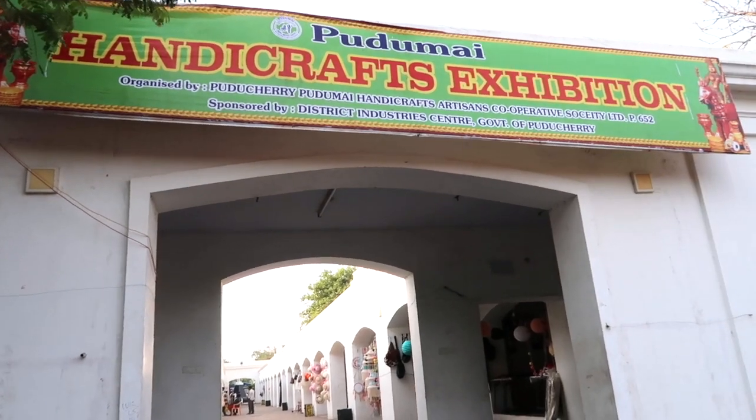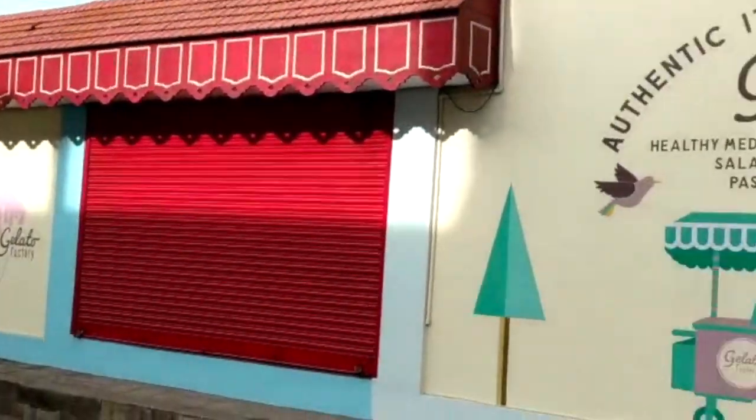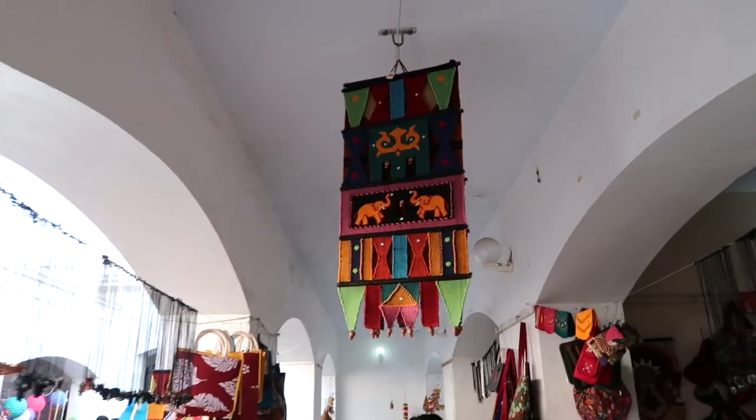Guys, I'm finally back and so glad to be joined with you again. Today's video I'm going to be showing you the Pondicherry street shopping complete tour of the Pondicherry Sunday market as well as the Mission Street Pondicherry shopping place.